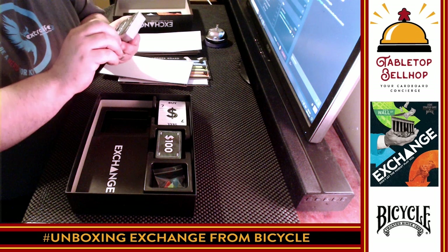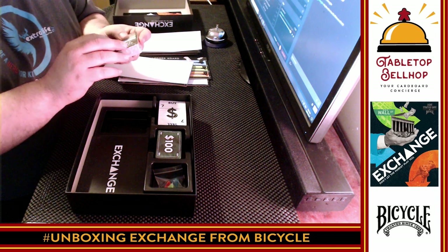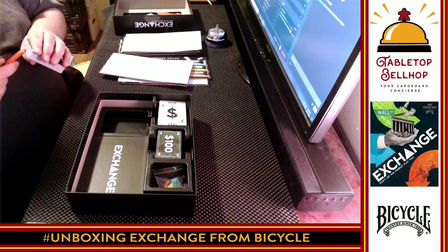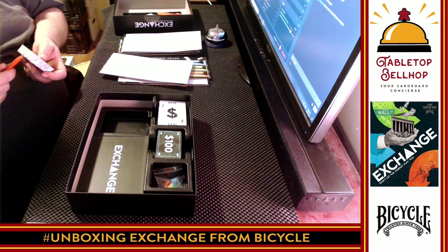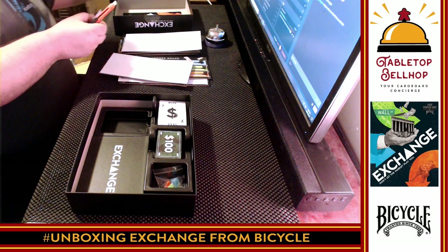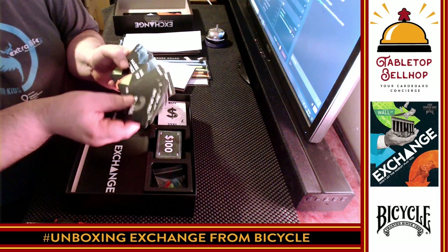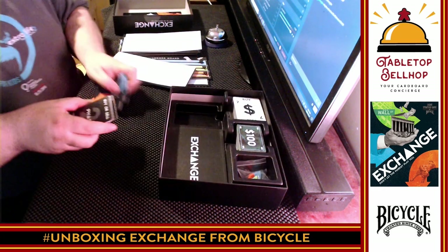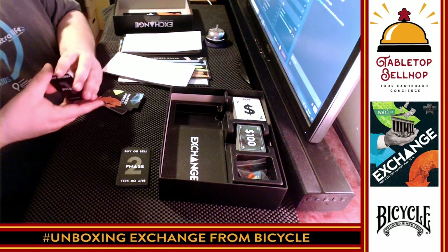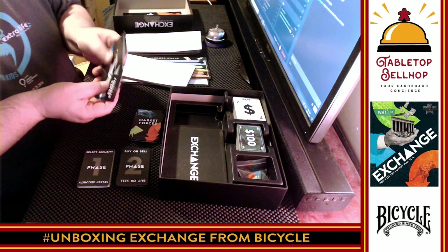We're going to grab this broker deck and flip through it. Stock exchange sounds like a bland topic, and it definitely is, but I am a big fan of economic board games in general — Acquire being one of the earliest ones I played that I really enjoyed. There are lots of good market games. So sorting through the cards, we have a Phase 2 deck, a Phase 1 deck, Market Forces cards, and Founder cards.